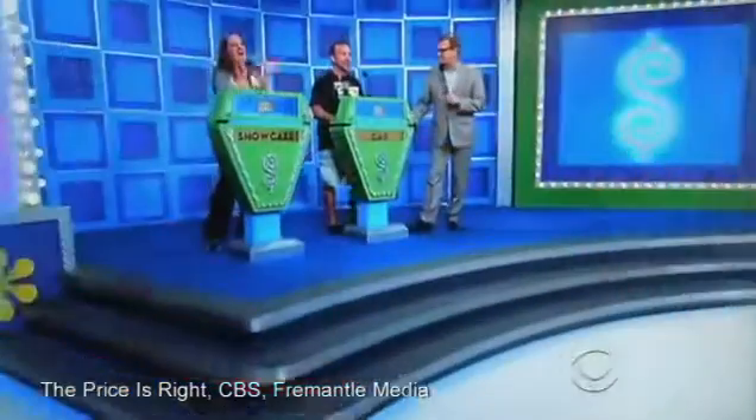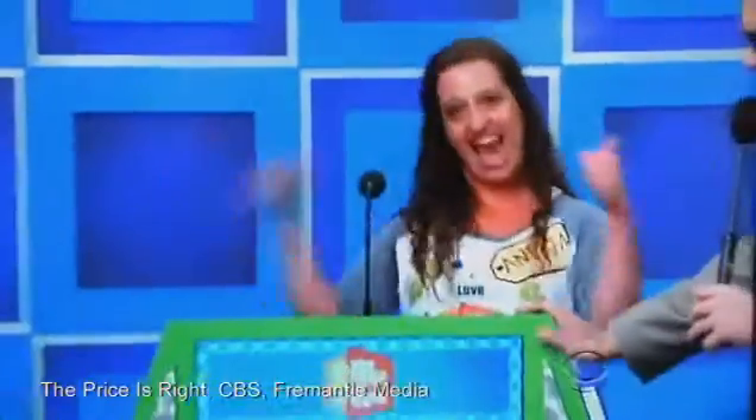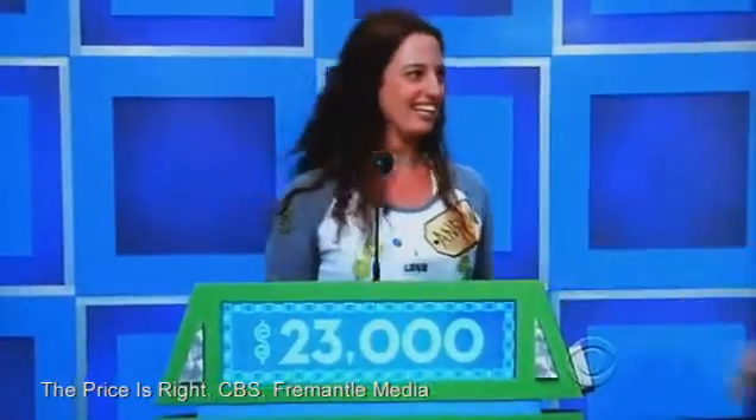Hey George! Paul! What do you think? Do you want to bid on that or pass it on? I'm going to pass. He's going to pass? Andrew, what do you think? $23,000! $23,000! Good luck to you!